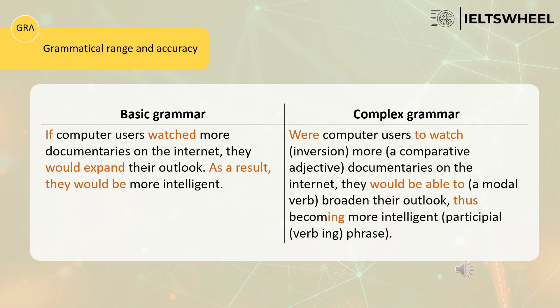Let's analyze the next example to understand how to use complex grammar. Both candidates use the second conditional, however the second candidate uses inversion. The first candidate says: 'If computer users watched more documentaries on the internet, they would expand their outlook.' The second candidate says: 'Were computer users to watch more documentaries on the internet, they would be able to broaden their outlook.'